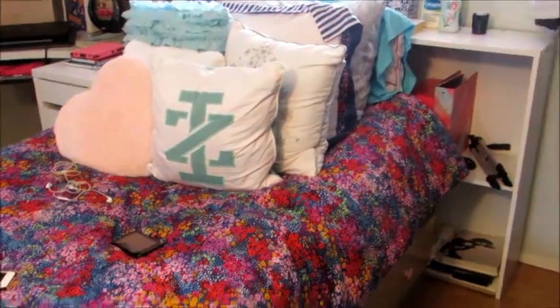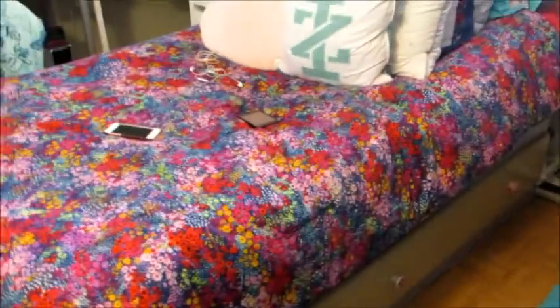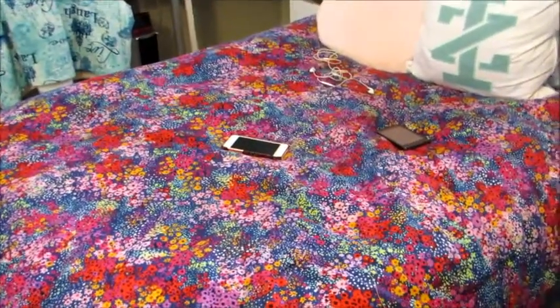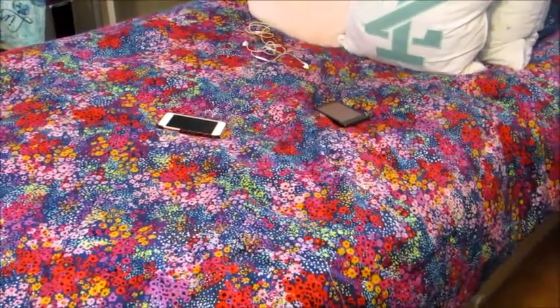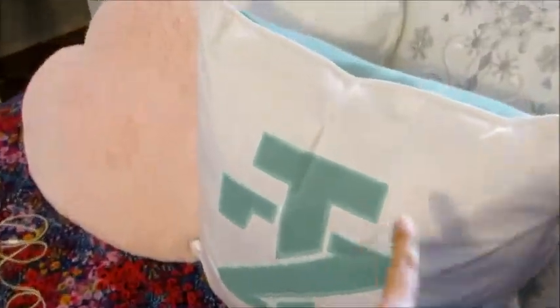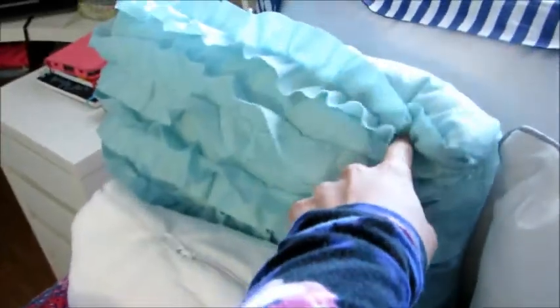And then we go on to this side, which is just my bed. I don't know where my bed frame is from because my mom got it for me a long time ago. But the comforter is from Burlington. I got it for $29.99 with a bed pillowcase. This pillow is from Burlington. These two pillows I got for my birthday — this one is from TJ Maxx and this one is from Ross. And then this one came with the comforter. And then this one came with this pillow, it's from TJ Maxx. And then this pillow, I'm not sure where it's from.